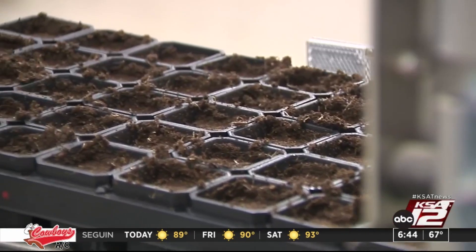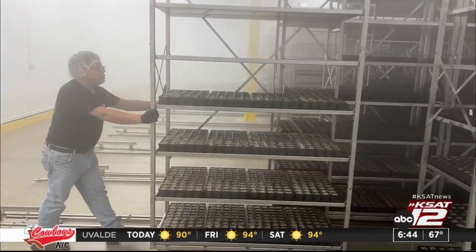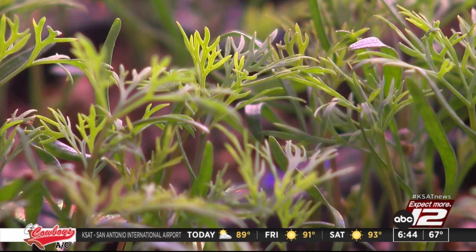It starts here with the soil. The turning machines drop in the seeds. After it's watered, it's placed in a dark, moist room to germinate for a few days. Once the babies sprout, they spend their time in the nursery. They're electronically watered and get plenty of vertical farming light.